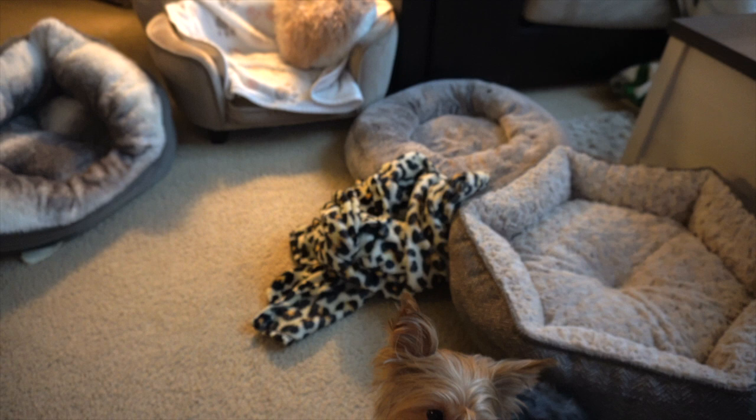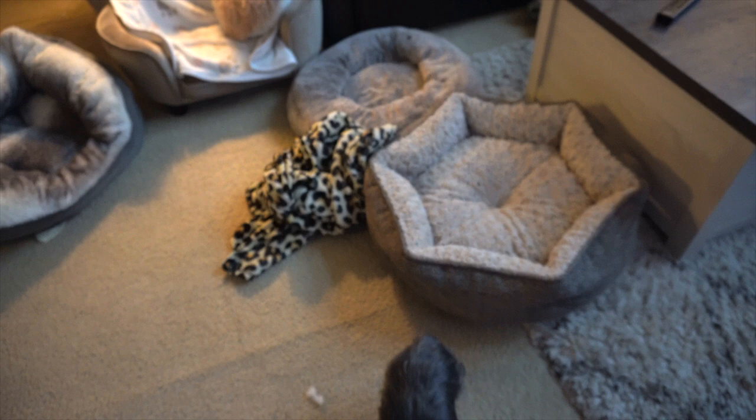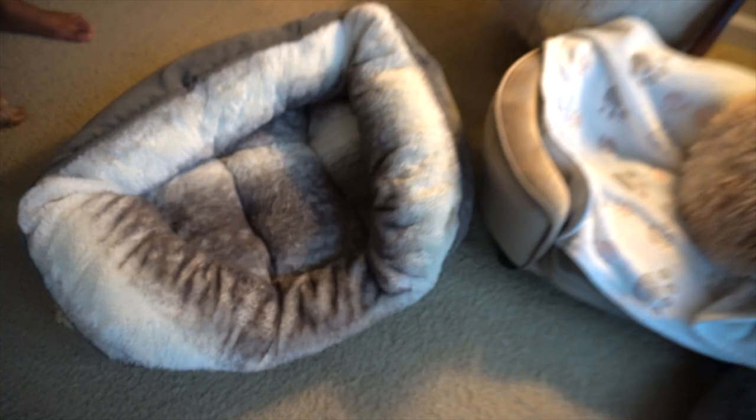I'm going to talk about these beds here. I did leave one bed at my mom's house — it's a memory foam bed that Evie really really loves. I'm going to post a picture of what that memory foam bed looks like so you guys get an idea of which one she loves. It has great support, it's pretty flat, and it even has a cute little armrest. She loves this bed right here — it's kind of like a fluffy soft pillowy material.